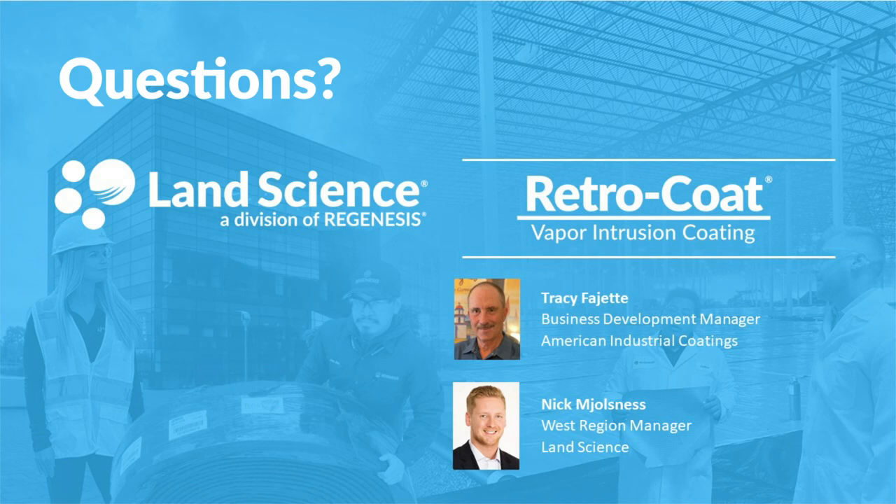That concludes the formal section of our presentation. Now we'd like to shift into the question and answer portion of the webcast. We will be sending out a brief survey after the webinar — we really appreciate your feedback, so please take a minute to let us know how we did. You will also receive an email with the recording of this webinar as soon as it is available.